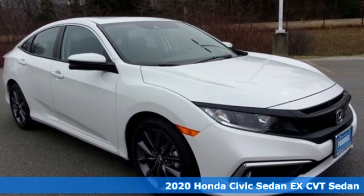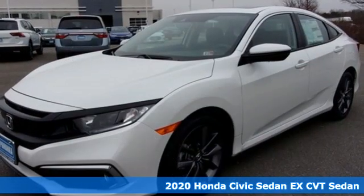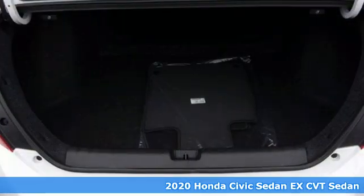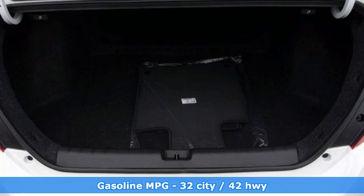Here's a new 2020 Honda Civic Sedan. It's efficient and fun. It's practical and fun. The Civic is perfectly suited for your life and fun.